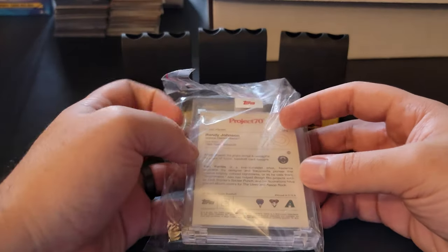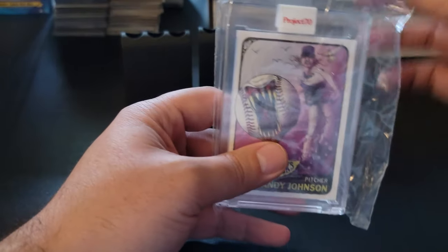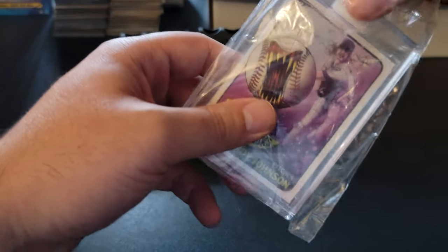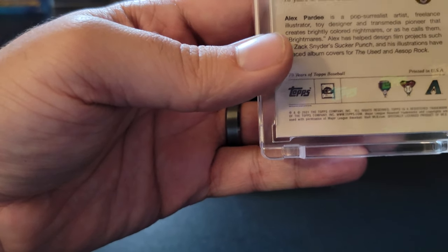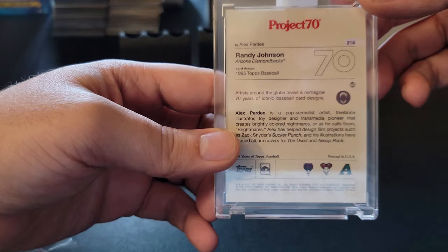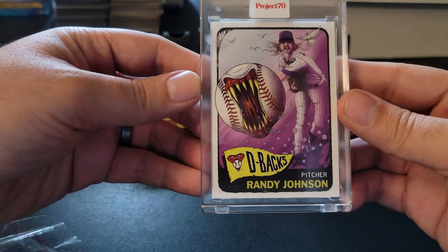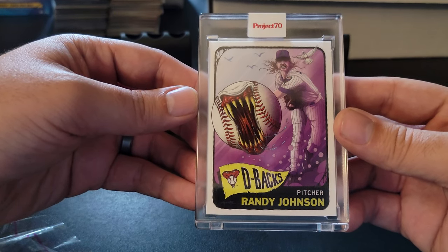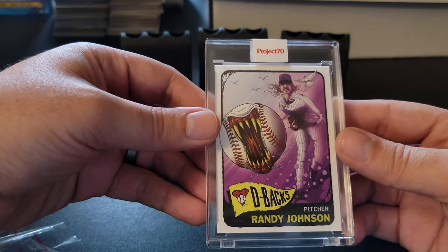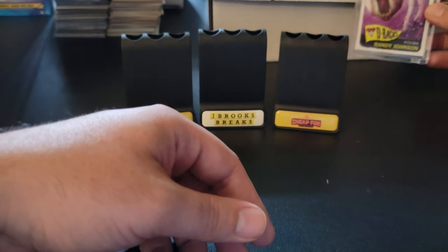This is an amazing box. We have our Project 70 — it's Alex Pardee, and it's his Randy Johnson, and I do not have this one. So it's nice. I have the first party and the second party as well. I'm not collecting Project 70 as much as I did Project 2020 — I think I overdid myself with that — but this is huge, man. This is enormously huge.